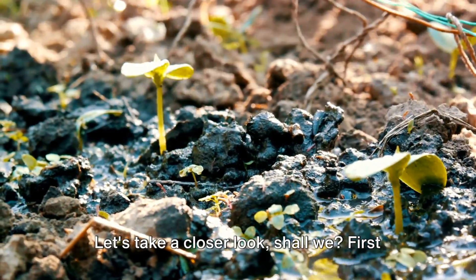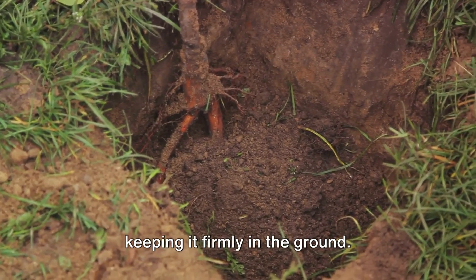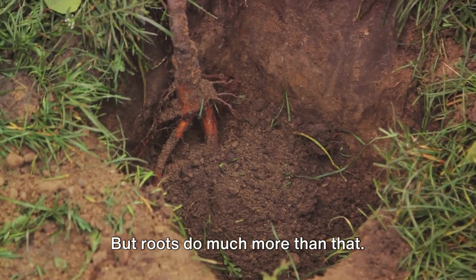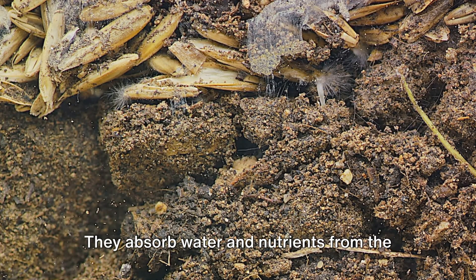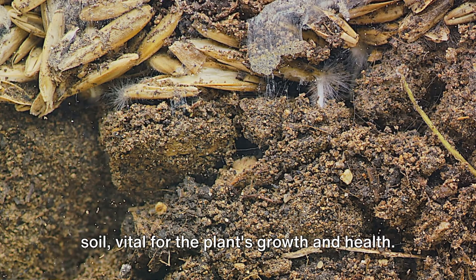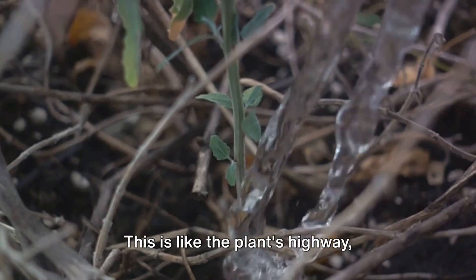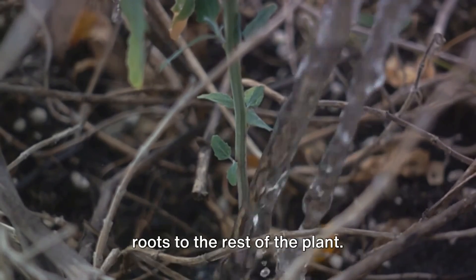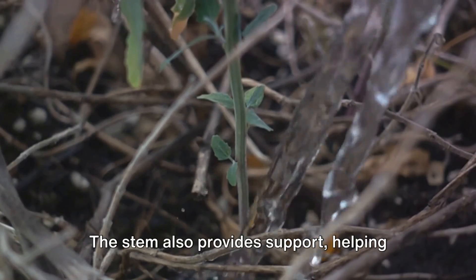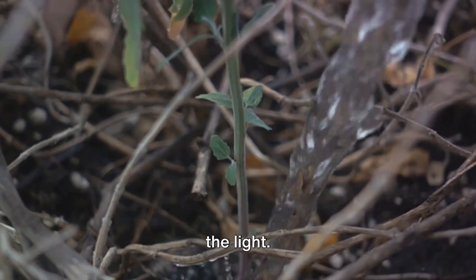Let's take a closer look. First up, we have the roots. These are like the plant's anchor, keeping it firmly in the ground. But roots do much more than that — they absorb water and nutrients from the soil, vital for the plant's growth and health. Next, we have the stem. This is like the plant's highway, transporting water and nutrients from the roots to the rest of the plant. The stem also provides support, helping the plant to stand tall and reach towards the light.